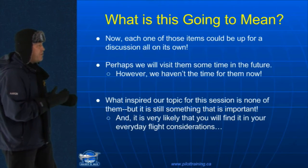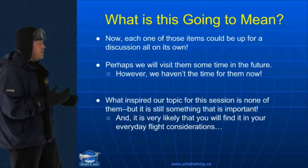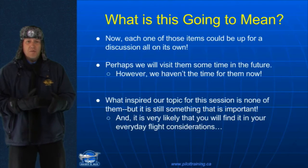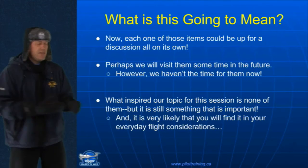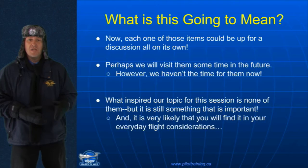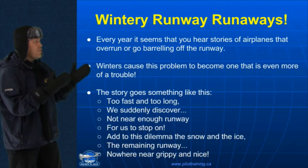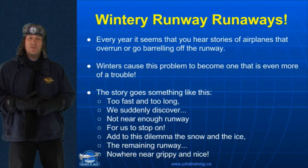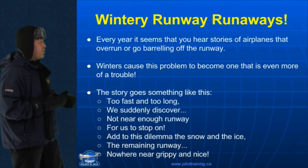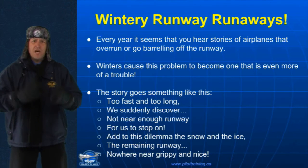However, each one of these could be up for a discussion on its own, and I'm not going to go there today. Perhaps we'll visit them sometime in the future. Now, what inspired the topic for this session is none of those, but something that is still very, very important. And it's very likely that you will find it in your everyday flight considerations. Wintry runway runaways. Every year, it seems that you hear stories of airplanes that overrun or go barreling off the end of the runway.